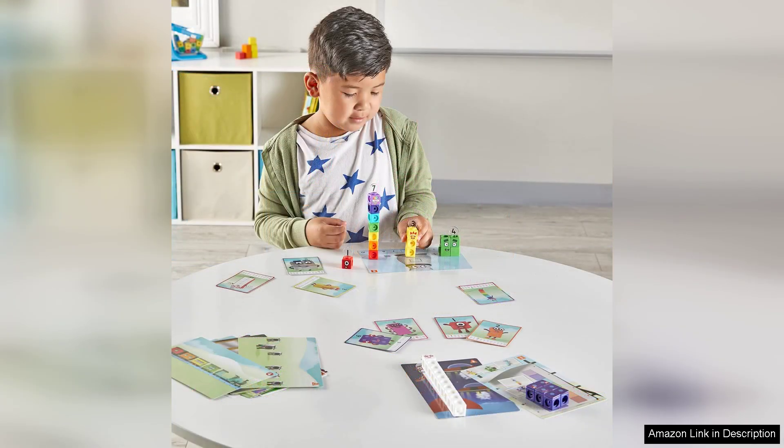In conclusion, the Hand2Mind MathLink Cubes Number Blocks 1 to 10 activity set is an excellent investment for parents and educators looking to enhance early math skills in a fun and interactive way.